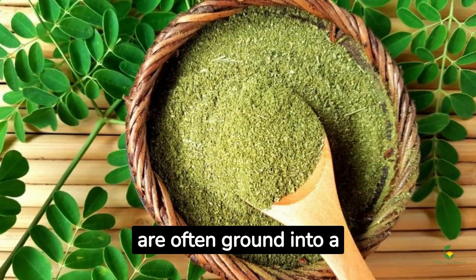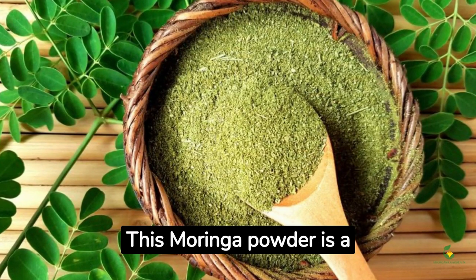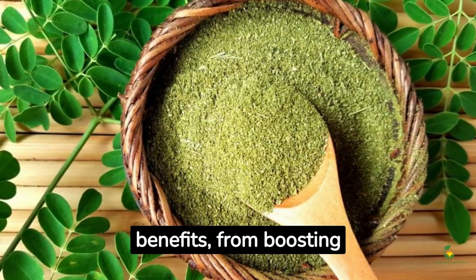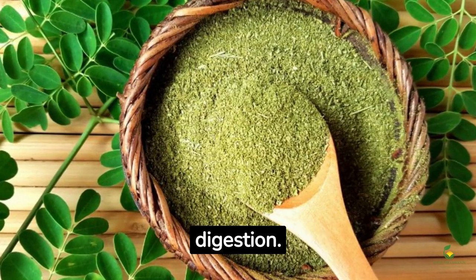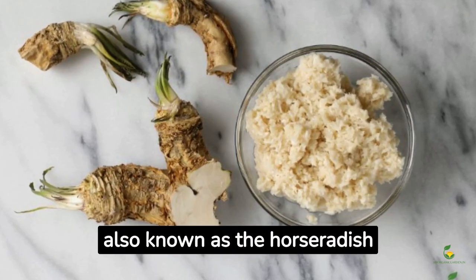The leaves of the moringa tree are often ground into a powder and used as a supplement. This moringa powder is a superfood with immense health benefits, from boosting immunity to aiding digestion.